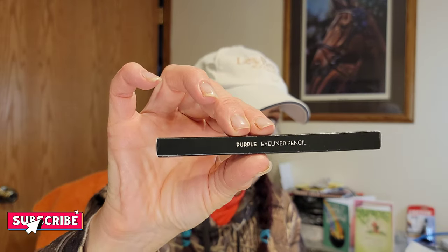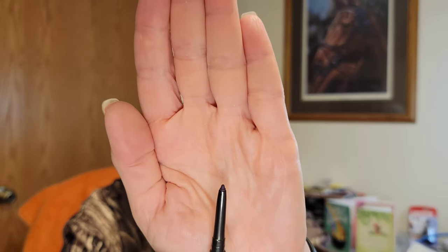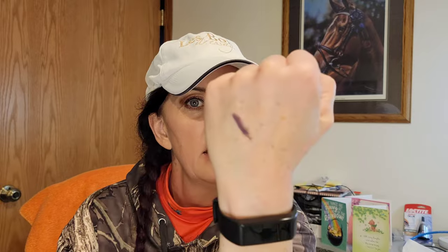Oh, I can use this one — another eyeliner and it's in purple. I am all over purple! Very pretty, deep purple. Let me swatch this — you guys, it's so pretty! Nice tip, really creamy and soft. I really like that — a nice, deep purple. That one's going to my collection for sure.